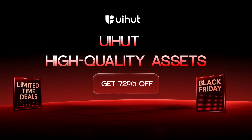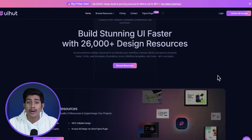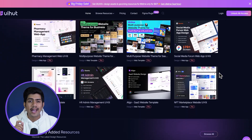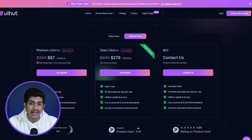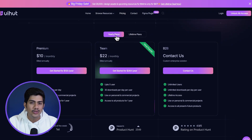Now let's focus on something that every designer will find useful — high-quality design resources. If you're working with Figma or need ready-made assets for your site, check out UIHut. It's an absolute goldmine offering a huge collection of templates, UI kits, illustrations and components. With UIHut, you can enhance your design process and create stunning websites faster. And with a massive 72% off this Black Friday, you're getting a ton of high-quality design assets for way less than you'd expect.